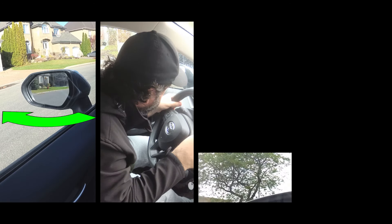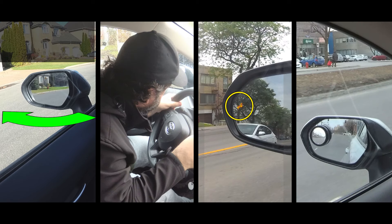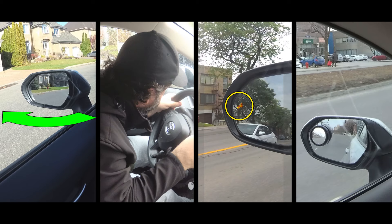Now let's talk about what I call the assistants — things people do or use in order to not have to turn their head to see what's in the blind spots — and why they don't always work.